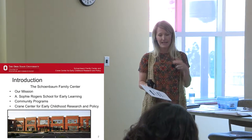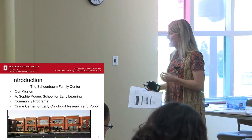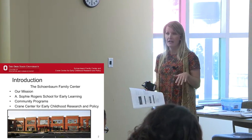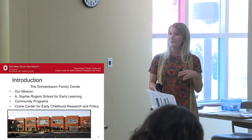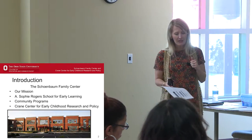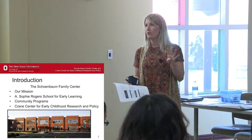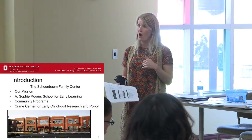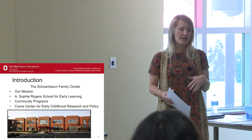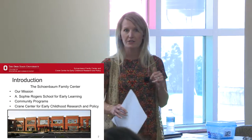Downstairs is the School for Early Learning, and we serve 100 children. We have children ranging from six weeks to almost six years — kindergarten-bound children. We have three preschool classrooms and four infant-toddler classrooms. In those classrooms, they're all mixed-age groups. We're going to give you some background information today on learning and behavioral challenges, and Emily is going to give that perspective from the practitioner point of view.